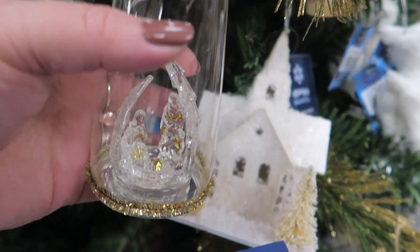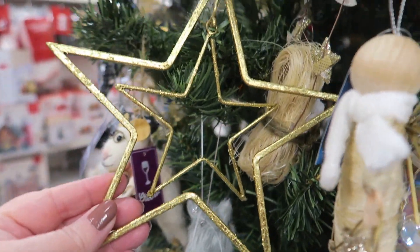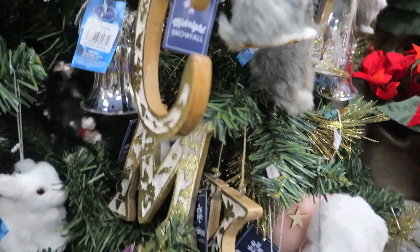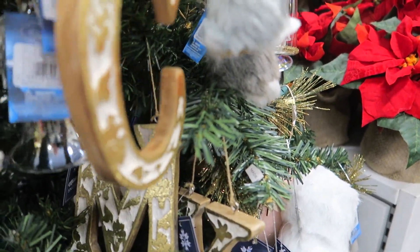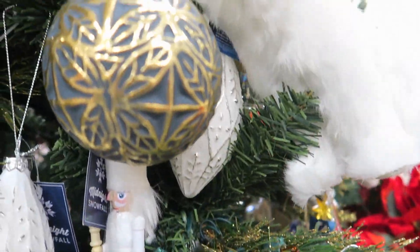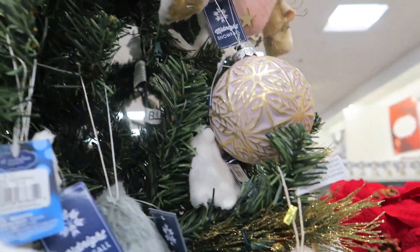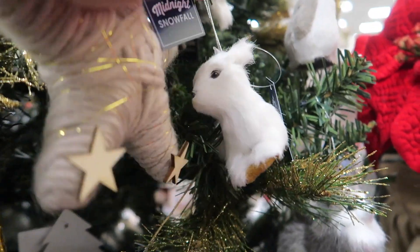This one is $17.99 — that's one of the most expensive ones I've seen here so far. Check that out. A lot of these ornaments are repetitive, so I'll try to show you what they have without being repetitive.